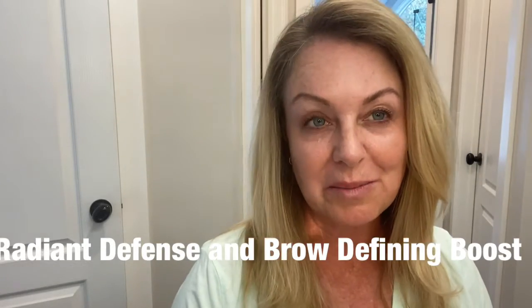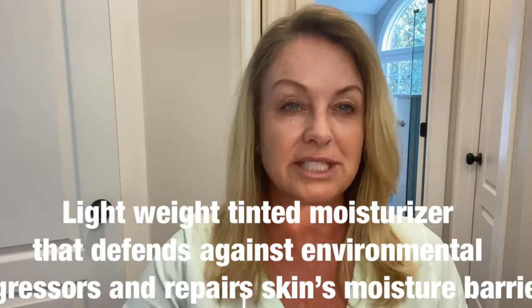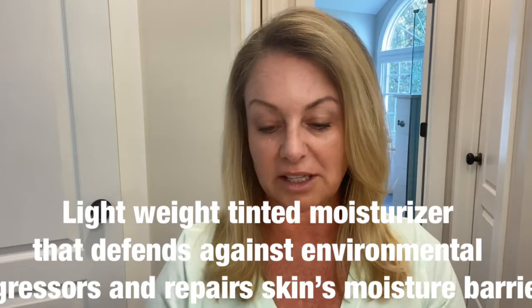Hi, today I'm going to talk to you about our Radiant Defense, which looks like this, and also our Brow Boost. So two amazing products that we have that are considered dermacosmetics because they're kind of cosmetics, but they're really good for you — a combination of the two. For our Radiant Defense, this is basically a lightweight tinted moisturizer that defends against environmental aggressors, repairs the skin's moisture barrier, protects from UV rays, and also tones the skin.